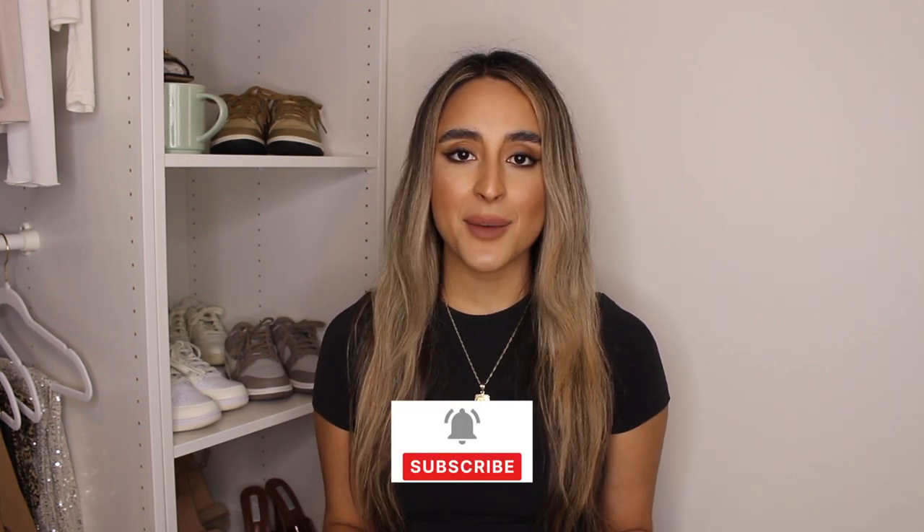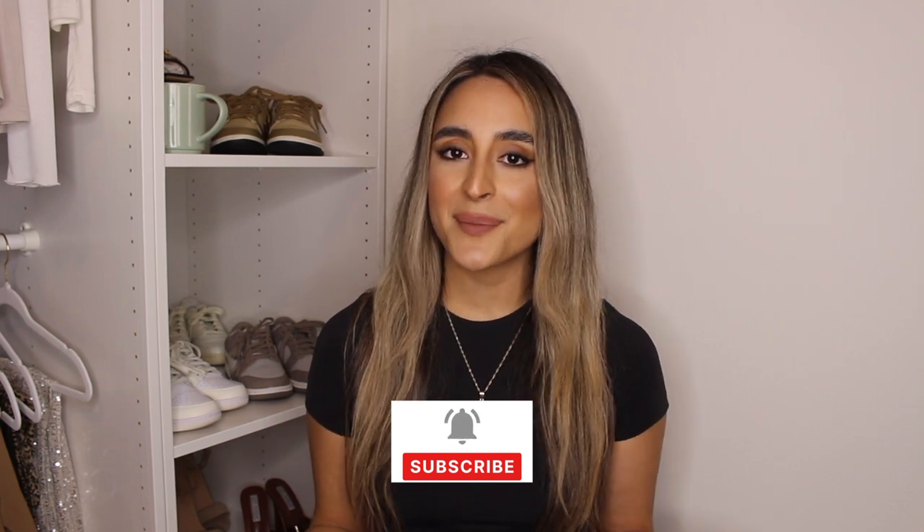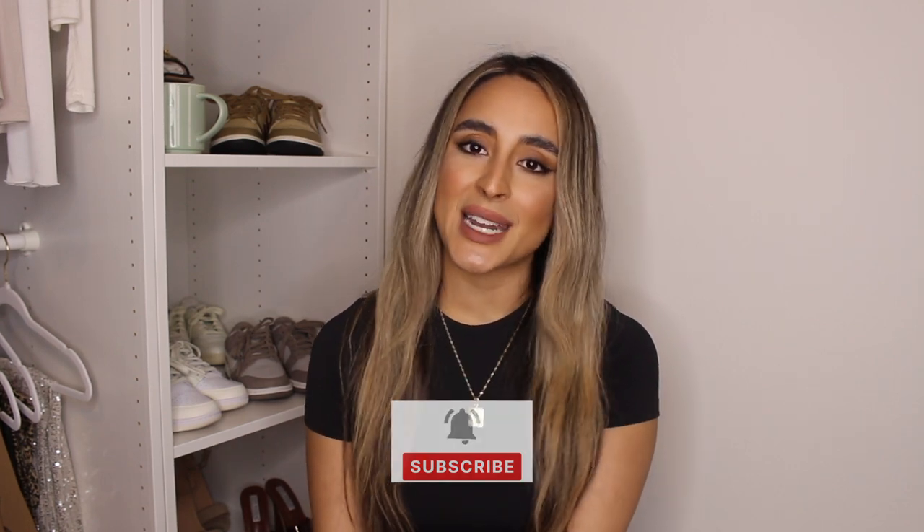That is it for my recent purchases from Amazon. All of these items will be linked in the description box if you want to check any of them out. If you try any of these items, let me know in the comments below how you like them. Thanks again for watching and I will see you guys in my next video.